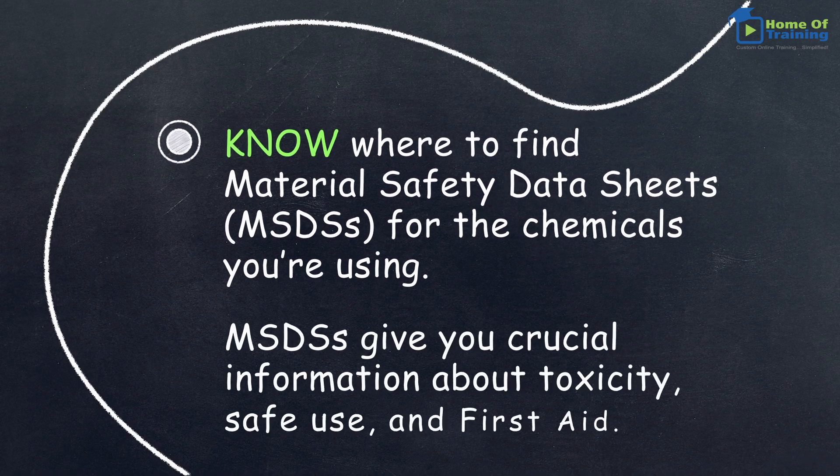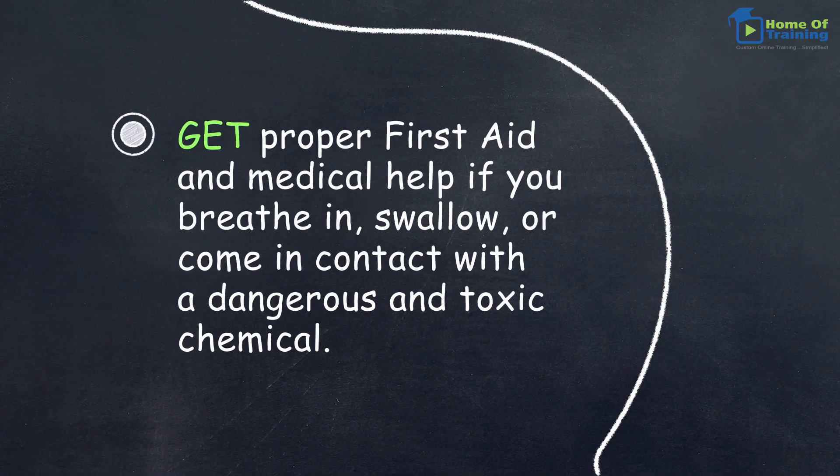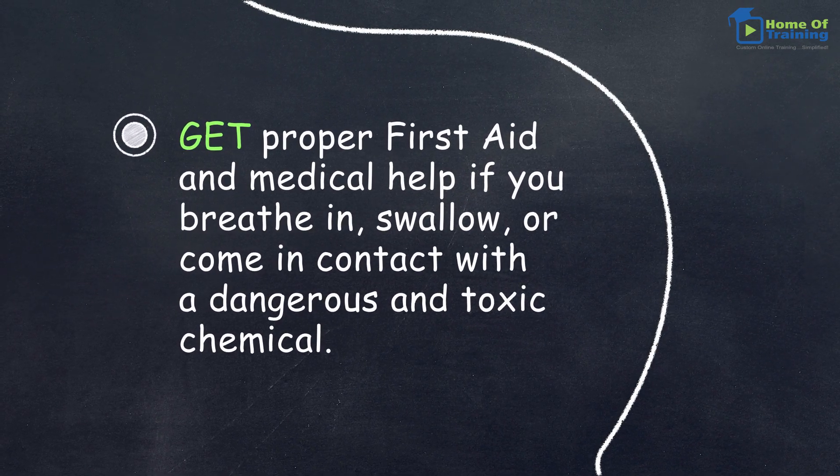MSDSs give you crucial information about toxicity, safe use, and first aid. Get proper first aid and medical help if you breathe in, swallow, or come in contact with a dangerous and toxic chemical.